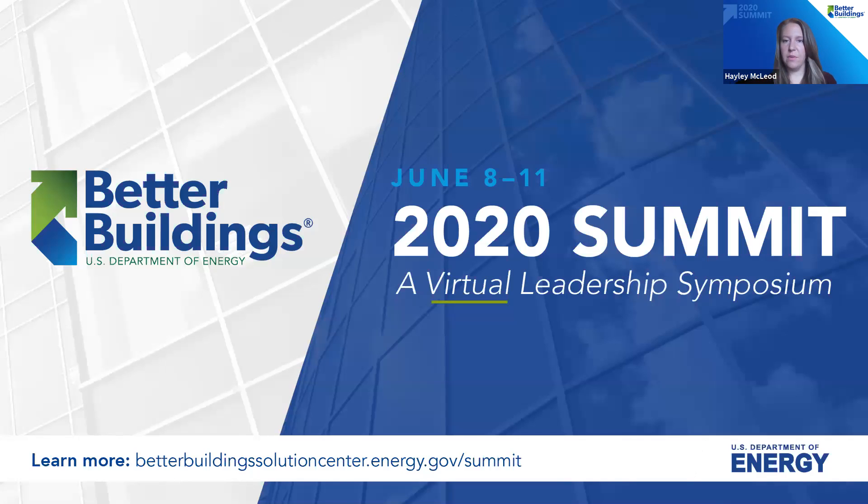Good morning, everyone. I hope that most of you have made your way into the waiting room and then have been funneled into this session. Welcome to the 2020 Better Buildings, Better Plants Summit, which is a virtual leadership symposium this year.